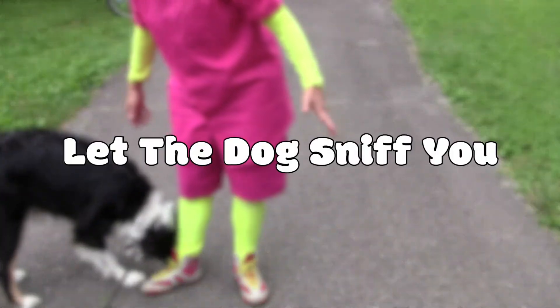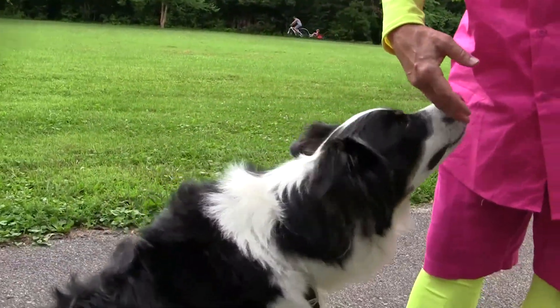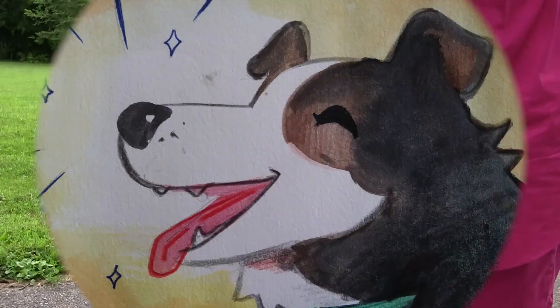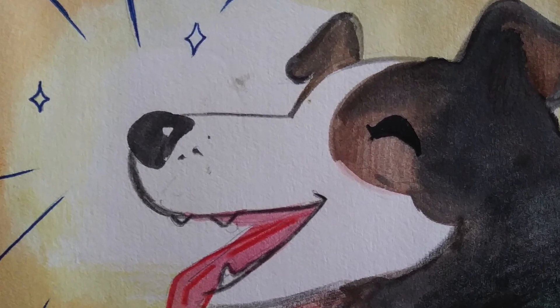Next, let the dog sniff you. The dog may sniff your feet or your legs, and if you put out your hand, it will probably sniff your hand. Sniffing is how a dog gets to know you.